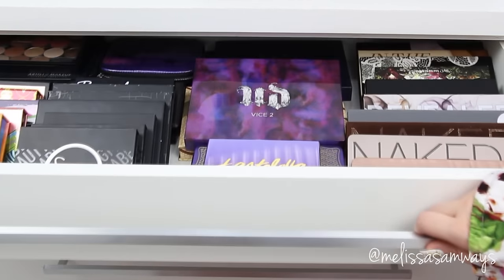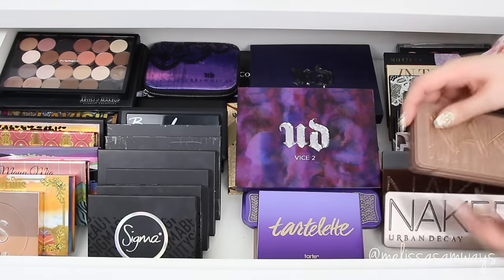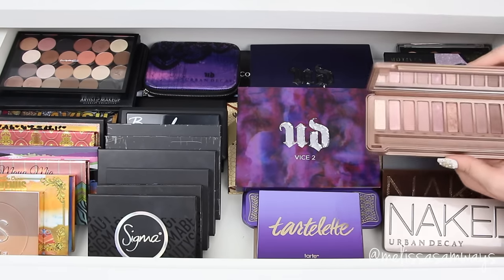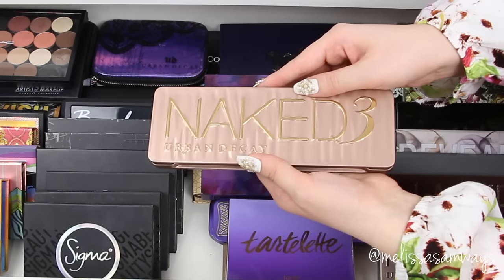Now let's get into the palettes. I have some of my favorite palettes by Urban Decay — this is the Naked 3 palette, I also have the Naked and Naked 2. I love these palettes by Urban Decay, they have pretty colors and the quality is amazing.